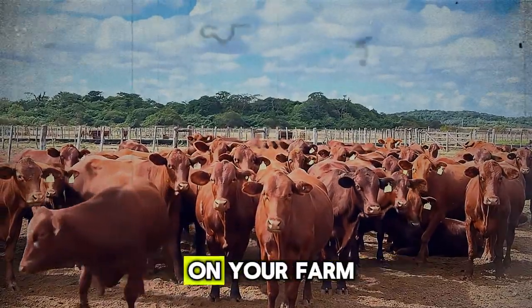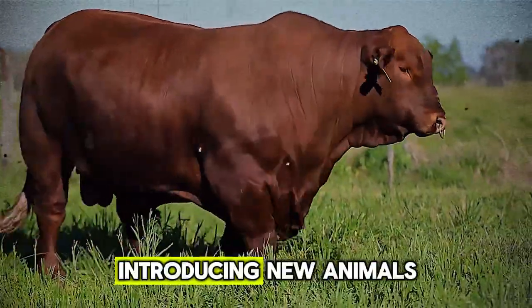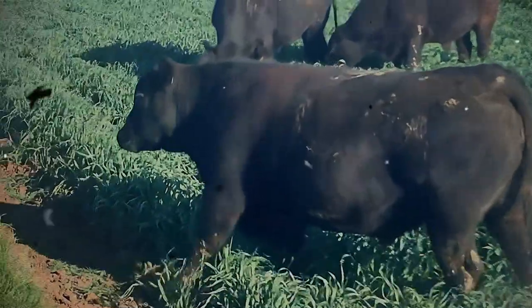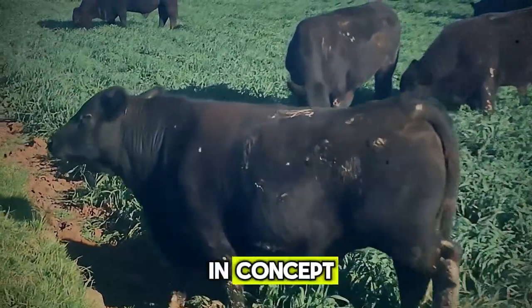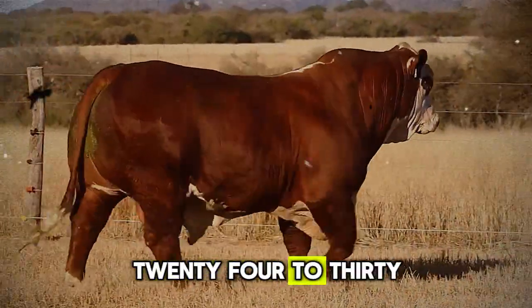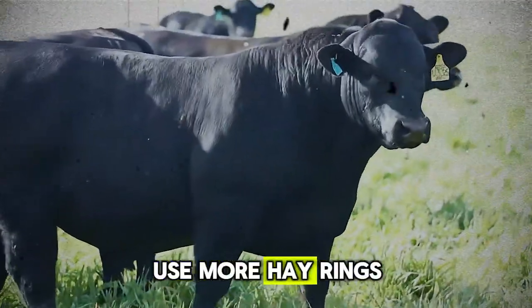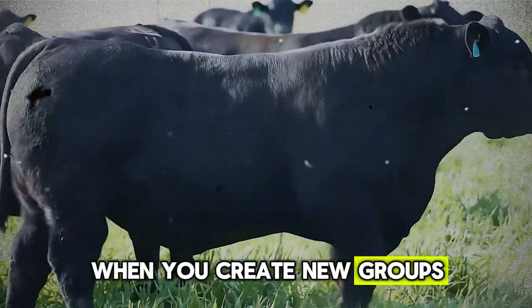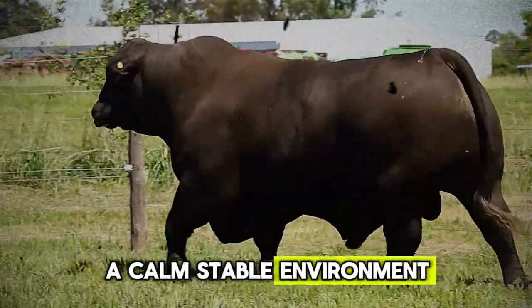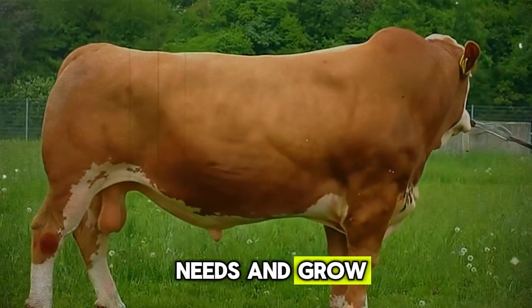Have you experienced this on your farm? Overcrowding, constant resorting of groups, introducing new animals without a proper adjustment period — these all create social chaos. The solution is simple in concept: provide more space. The rule of thumb is to have at least 24 to 30 inches of bunk space per head for mature cattle. Use more hay rings. When you create new groups, try to do it in a way that minimizes fighting. A calm, stable environment allows every animal — not just the dominant ones — to eat what it needs and grow.